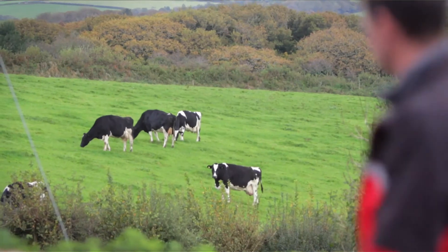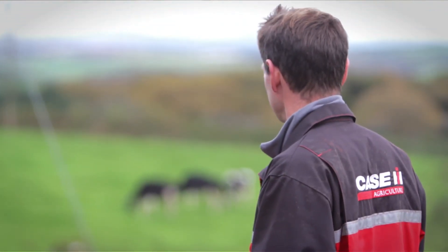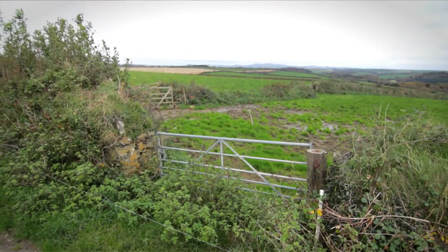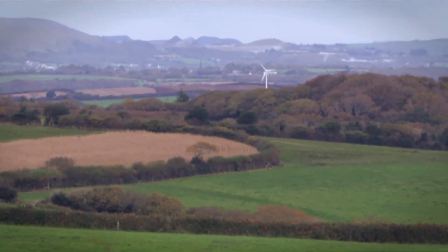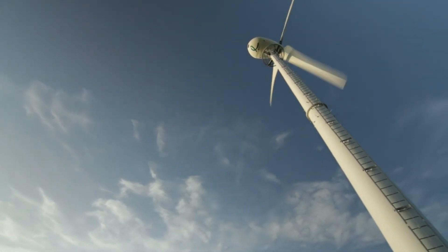If you look around the horizon, there are a number of Endurance turbines you can see. Depending on where you stand on the farm, I think the most we can see at one point is eight Endurance turbines. They blend in quite well to the countryside and surrounding area. From Endurance's point of view, they've got a good product, and from the owner's point of view it does what it has to do — what you need it to do to be viable. I think they look good.